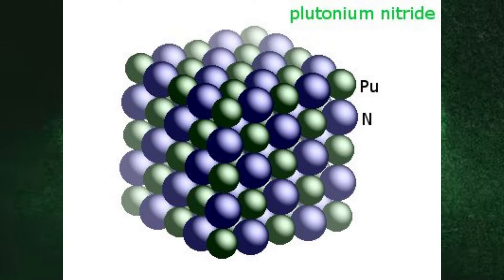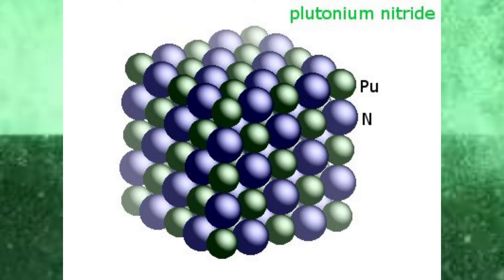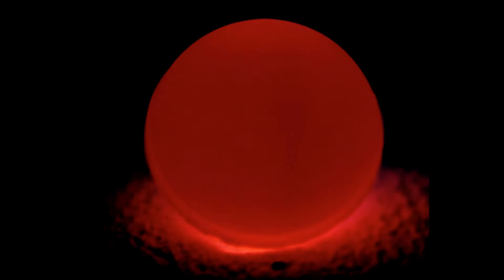Did you know that plutonium glows in the dark? Well, sort of. Pure plutonium emits a faint blue or green glow due to its radioactive decay. This decay releases a significant amount of energy in the form of heat. In fact, a lump of plutonium can get quite warm to the touch. It's like having a little piece of the sun right in your hand — okay, maybe not the sun, but you get the idea.